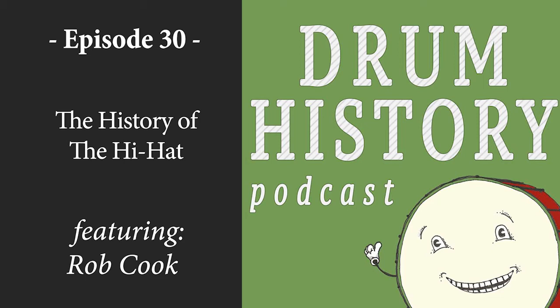Before we get into the stories of the actual hi-hat, it would probably be a good idea to tell people a little about what happened before — the low boy and the charleston cymbals — because some people don't know it started as a little eight-inch or twelve-inch cymbal off the ground. You can learn a lot from looking at really old catalogs and seeing what they didn't have back then.